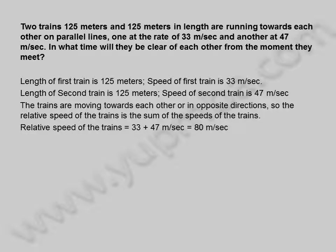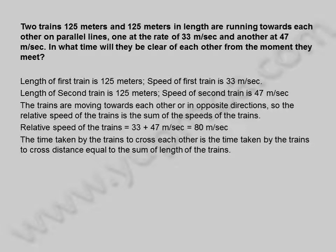So the relative speed of the trains is the sum of the speeds of the trains. Relative speed of the trains is equal to 33 plus 47 meters per second, which is equal to 80 meters per second. The time taken by the trains to cross each other is the time taken by the trains to cross a distance equal to the sum of the lengths of the trains.